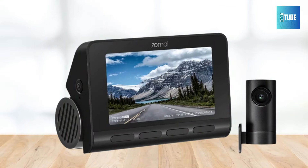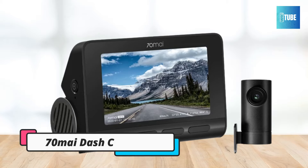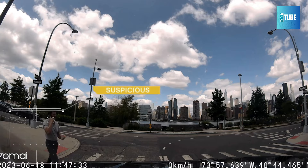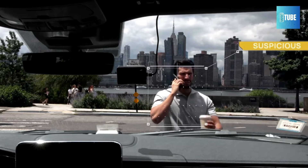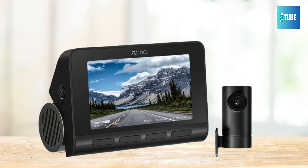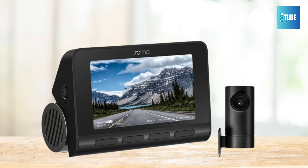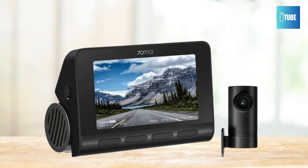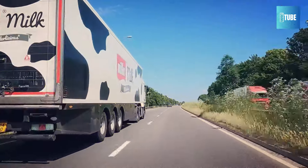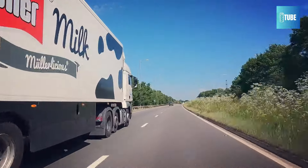70Mai Dash Cam — the 70Mai Dash Cam A810. This cutting-edge device redefines the standards of image quality and smart functionality, providing unparalleled clarity and safety features for your journeys. Equipped with the latest Sony Starvis 2 iMX678 CMOS sensor, the A810 delivers true 4K resolution with remarkable sensitivity and low noise characteristics, ensuring crisp and detailed footage beyond human perception.